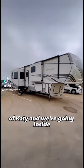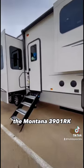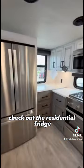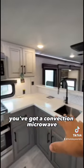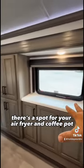Hi, I'm Duke at Holiday World with Katie, and we're going inside to take a look at this brand new floor plan — the Montana 3901 Rear Kitchen. Check out the residential fridge, plenty of prep space around that chef-friendly cooktop. You've got a convection microwave, farmhouse style sink, lots of pantry space, and there's a spot for your air fryer and coffee pot.